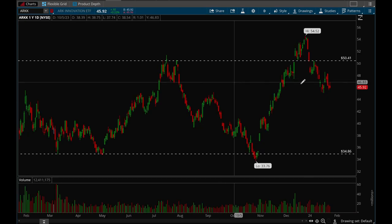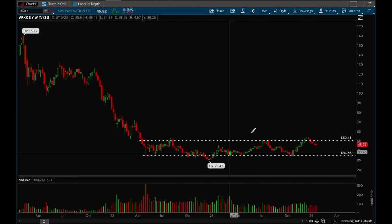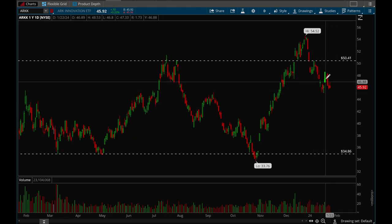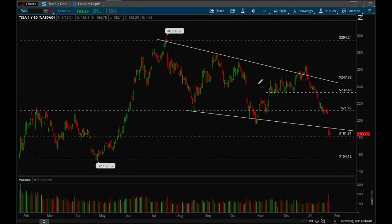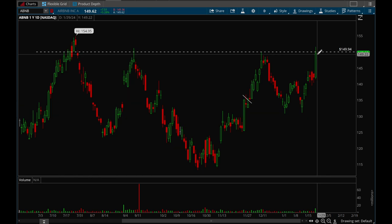ARKK — growth stocks — is still stuck in consolidation, stuck in between levels. Until it takes out that 50 level it's just chopping around. ARKK did try to have a nice gap up but it failed and ended up filling that gap. Growth stocks are still acting really weak — Coinbase pulled back pretty hard, Tesla also pulled back hard, and that's dragging down ARKK.